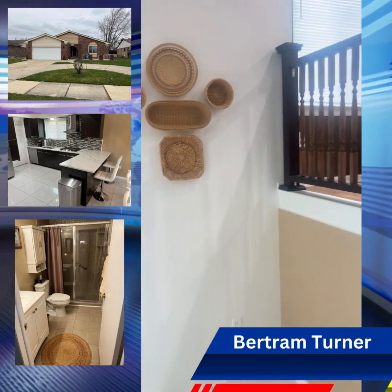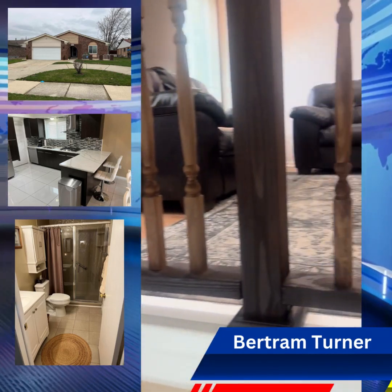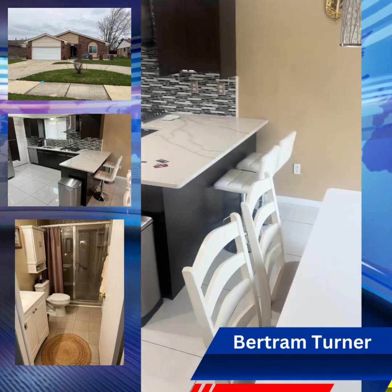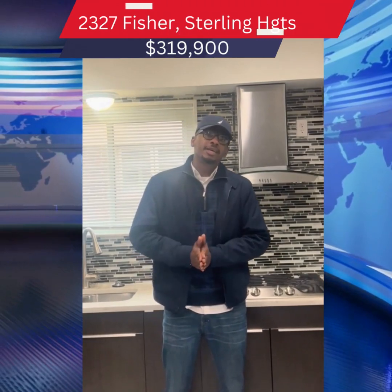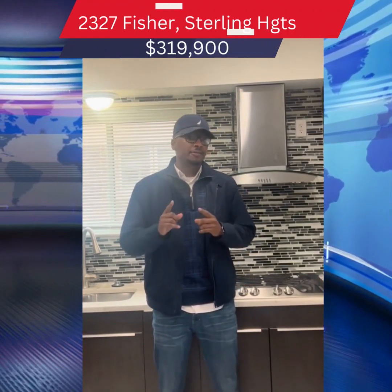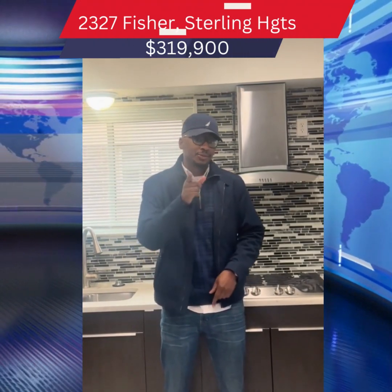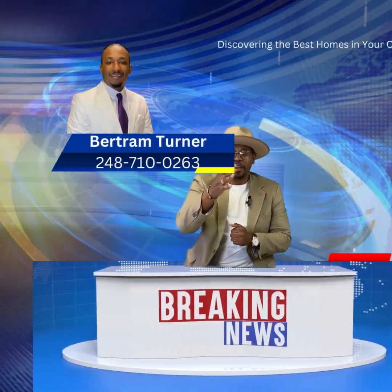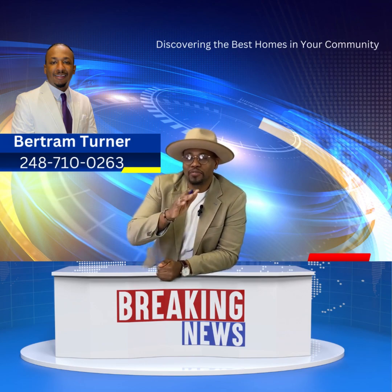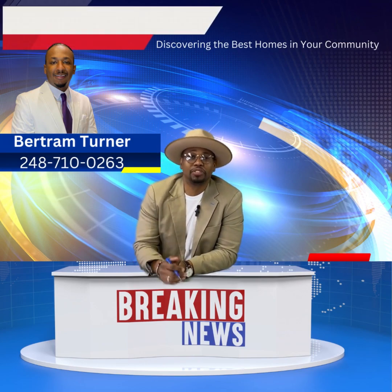Located in Sterling Heights, Michigan. Come check it out. Contact me for more information. Thank you for taking this tour with us. If you have any more questions about this home or any other home, feel free to contact us. Back to you, Carlos. Amazing property. Thank you, Bertram. If you've got any questions about that property, feel free to reach out to Bertram. He'll love to show it to you.